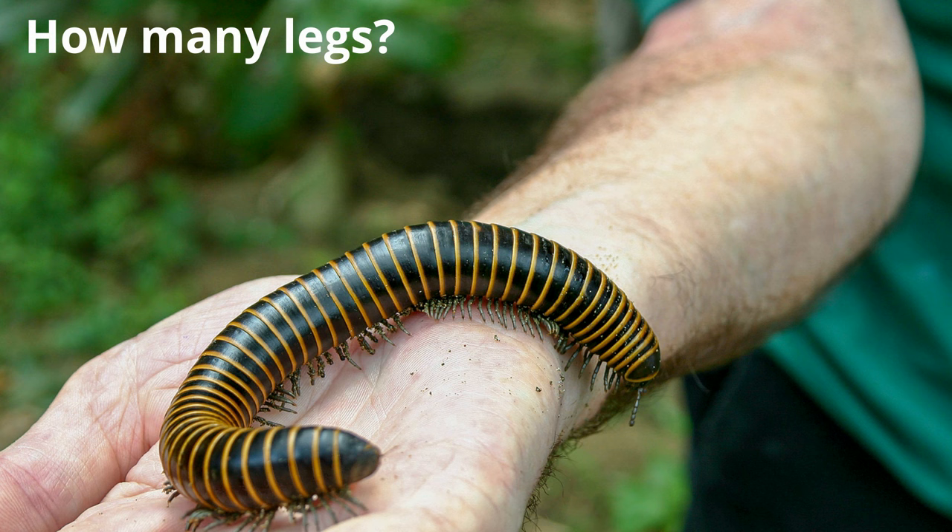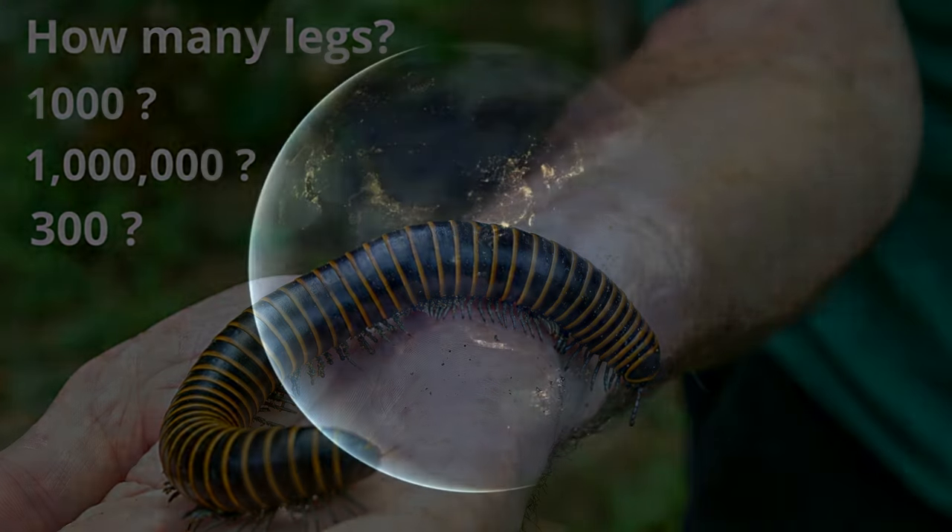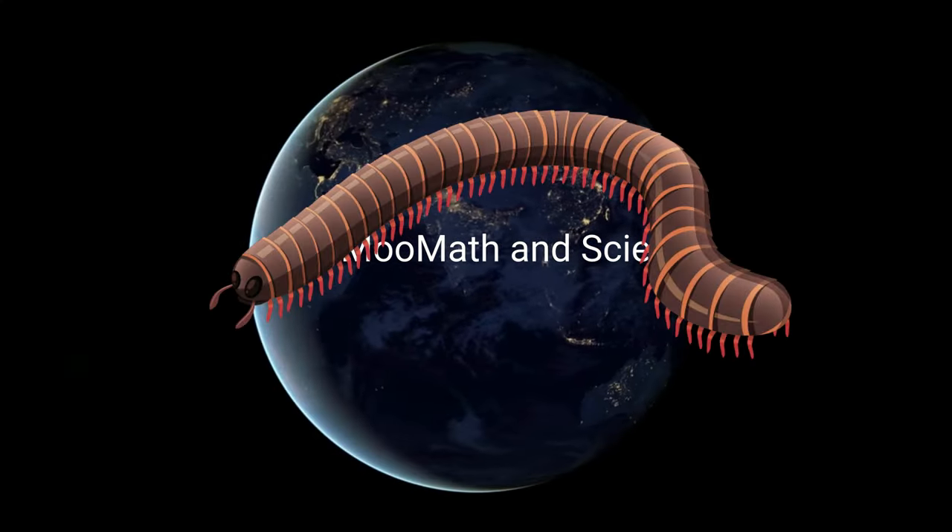Do you think millipedes have a thousand legs, a million legs, or maybe around 300 legs? Welcome to MooMooMath and Science, and how many legs do millipedes have?